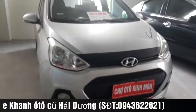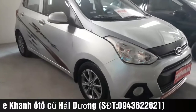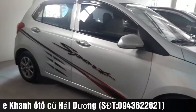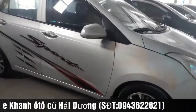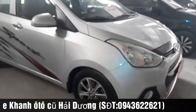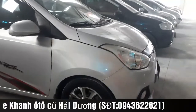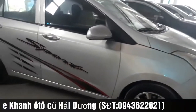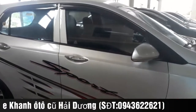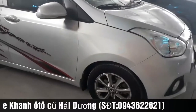Bên em cam kết xe hoàn toàn không taxi dịch vụ, tư nhân chính chủ. Xe còn rất đẹp, trang bị động cơ xăng 1.2, với mức tiêu hao nhiên liệu giao động trong tầm khoảng 5,5 lít trên 100 km. Quý anh chị các bạn có nhu cầu mua một chiếc xe để gia đình đi lại trong khu vực đô thị thì rất hợp lý. Form dáng của chiếc xe rất nhỏ gọn.